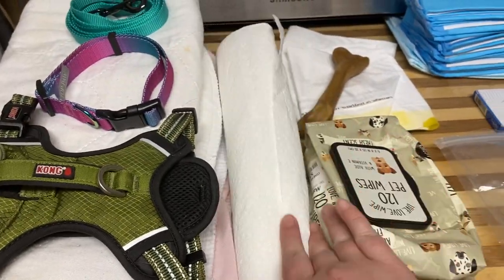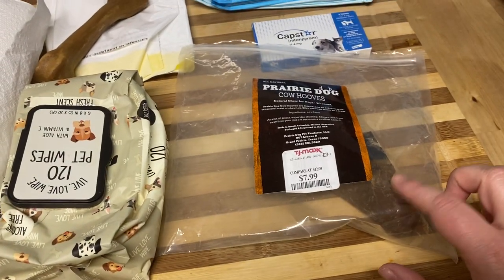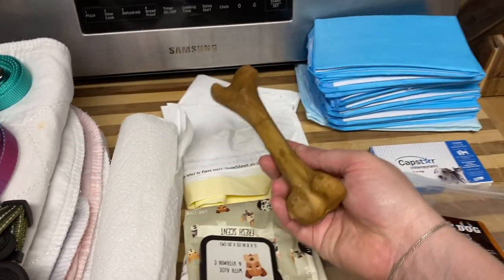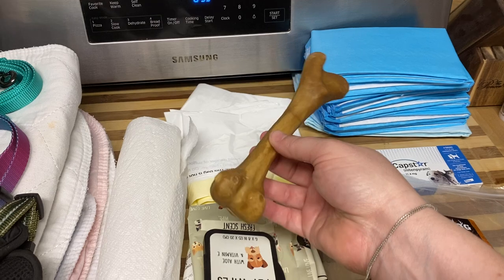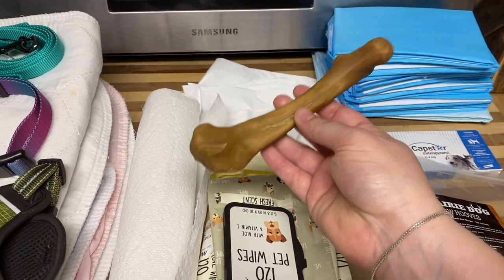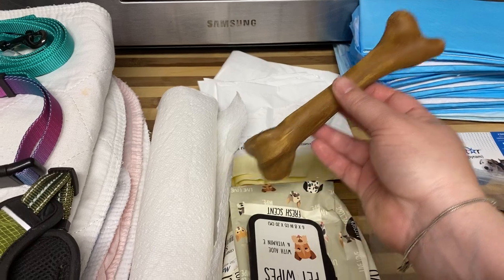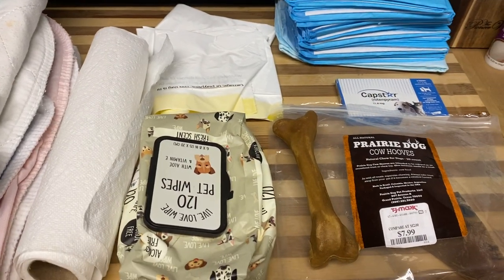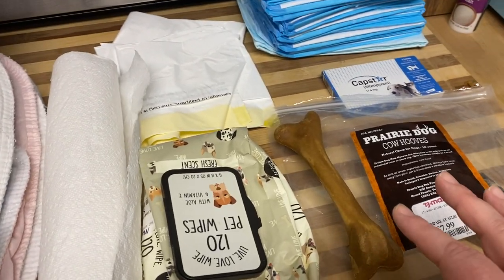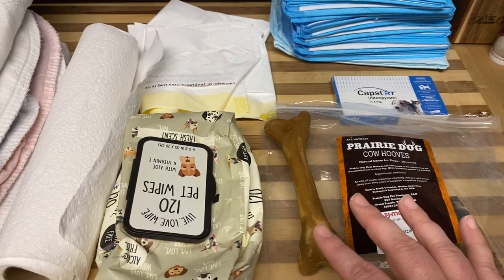You're going to need a roll of paper towels. You're going to need pet wipes. Bring something for them to chew on — this is a cow hoof. It gives them something to focus on. By providing them with a chew or a toy, when you bring things to keep their mind occupied, they're less likely to get car sick.